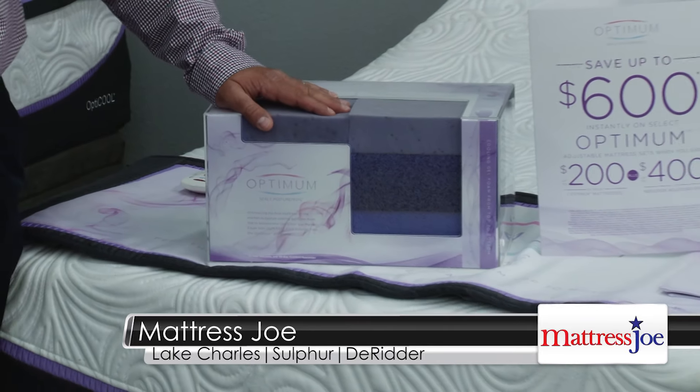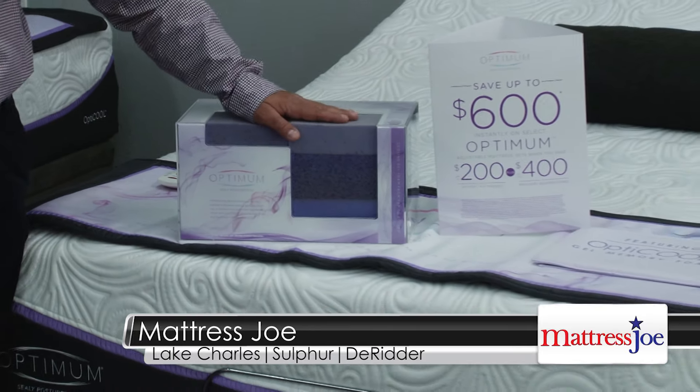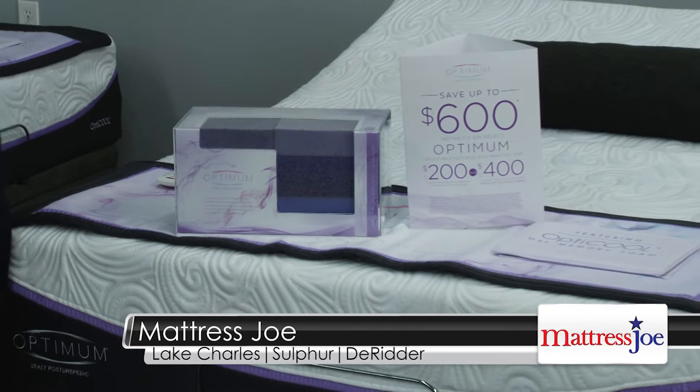It's going to keep you nice and cool. It's going to give you the support and the comfort that you've been looking for. They're all on sale, up to $600 off right now, where you can buy it today and enjoy it tonight. Come on by and visit us here at New Look Furniture, any one of the Mattress Joe locations where our family is serving your family with excellence, because at Mattress Joe, we save you money!